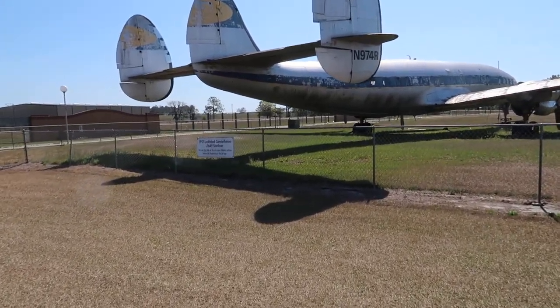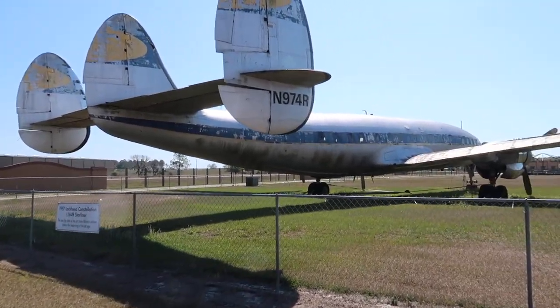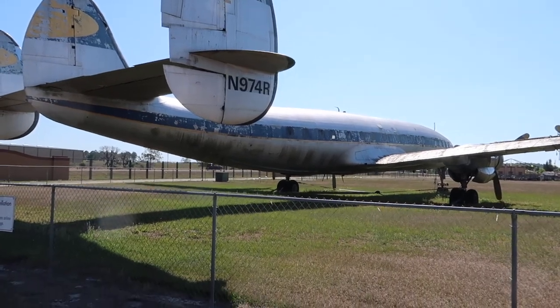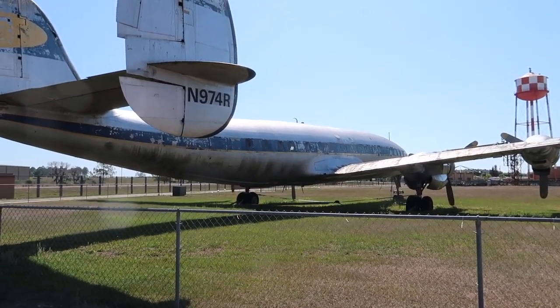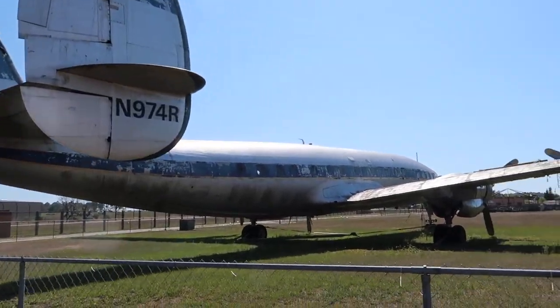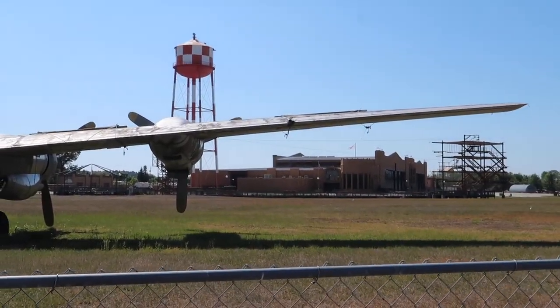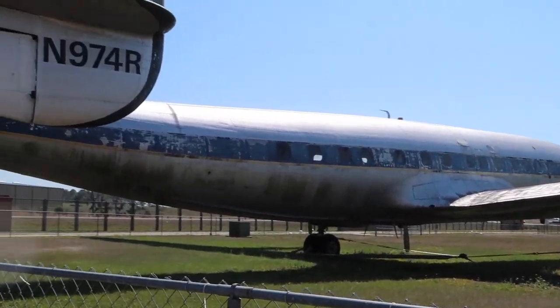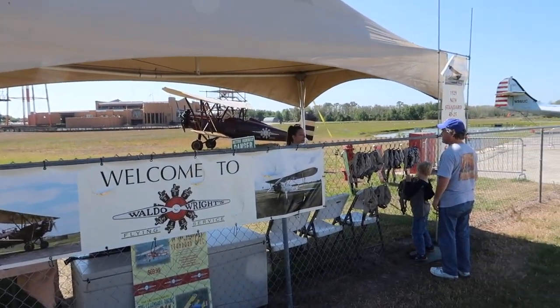Parked outside is a 1957 Lockheed Constellation L1649 Starliner. This was the state-of-the-art transatlantic airliner before the beginning of the jet age. Look at this — it's a prop plane. You can fly that plane back there or be a passenger in it for 70 bucks.